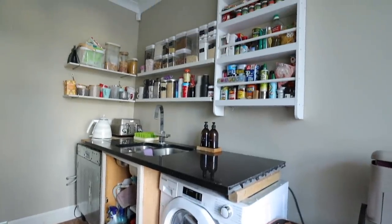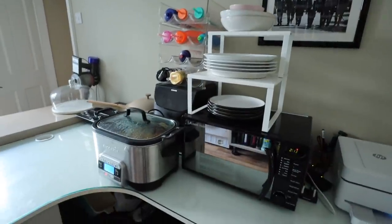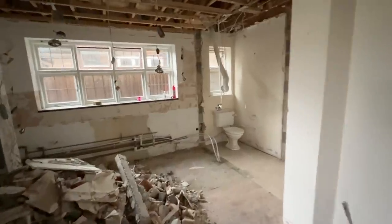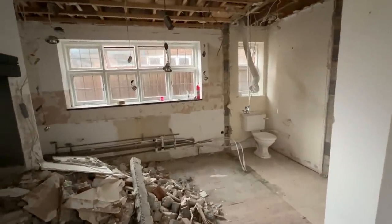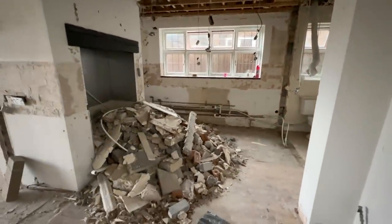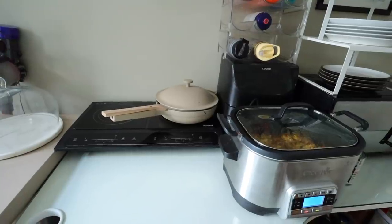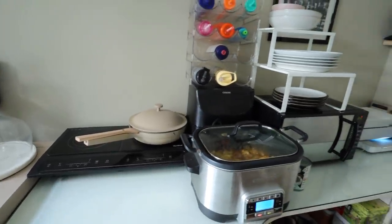Hi guys. Welcome back to my channel and to a temporary kitchen tour. Today I thought I would show you around in case you are also doing a reno like this. If you don't know, we're extending out the back of our house and having a new kitchen and everything. So this will be our setup for about three or four months, and it's also the fourth time we've done a kitchen renovation. So I feel like we've learned a lot. I'm going to show you the appliances that we rely on when we have a temporary kitchen, how we survive and all my tips. So I hope you really enjoy this video.